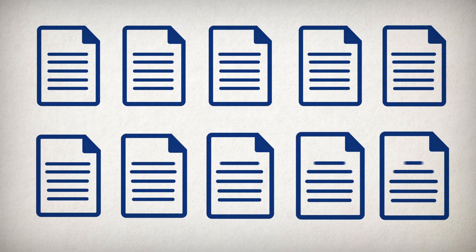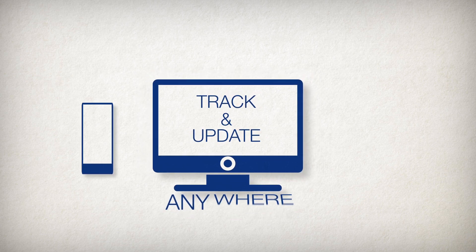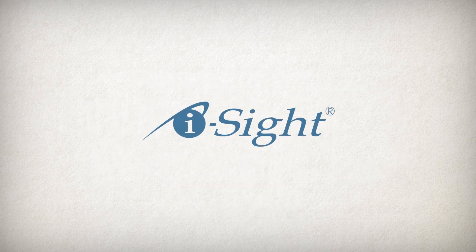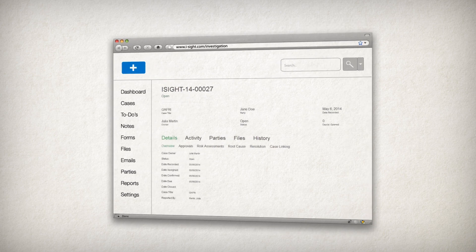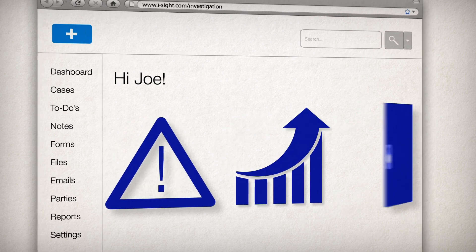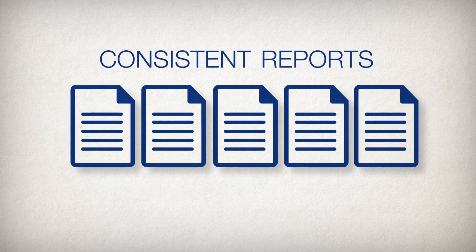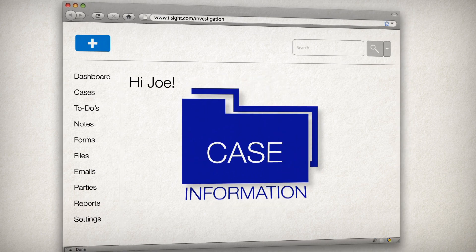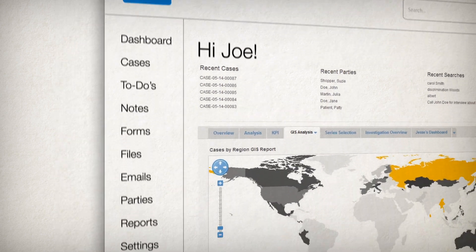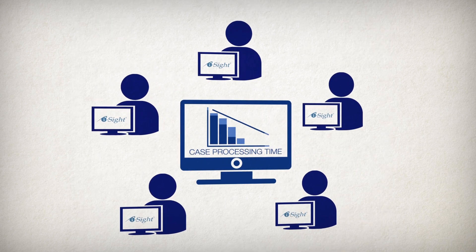With all your case information in one place, you can track and update your investigations from anywhere, on any device. iSight gives you a standardized approach to investigations across your organization, powerful reporting features that help to identify risks, trends, and opportunities for corrective action and training, consistent investigation reports that can be created with one click, and restricted access to secure case information — all in an easy-to-use interface that requires minimal training, so you see high adoption rates for maximum ROI.